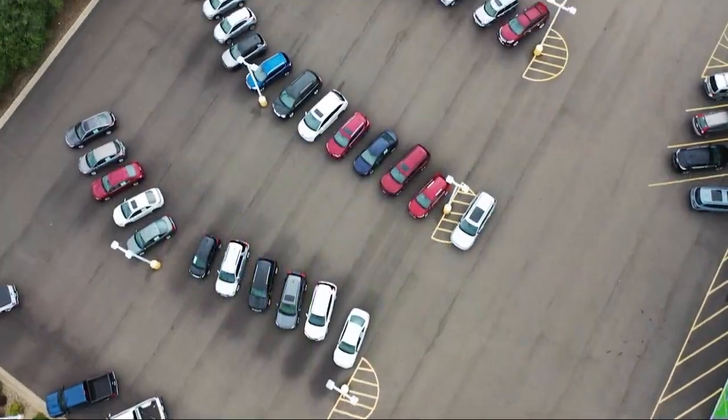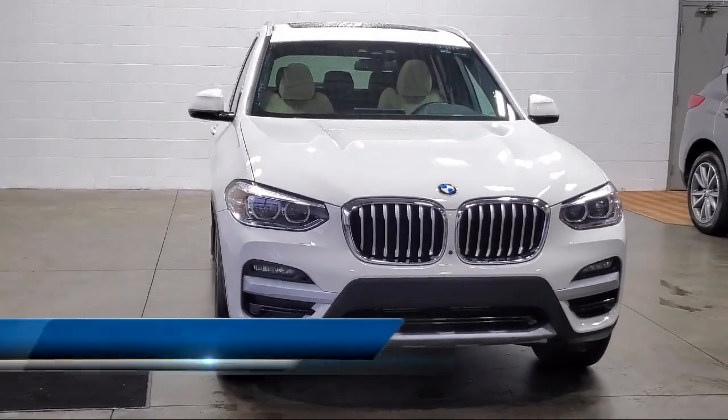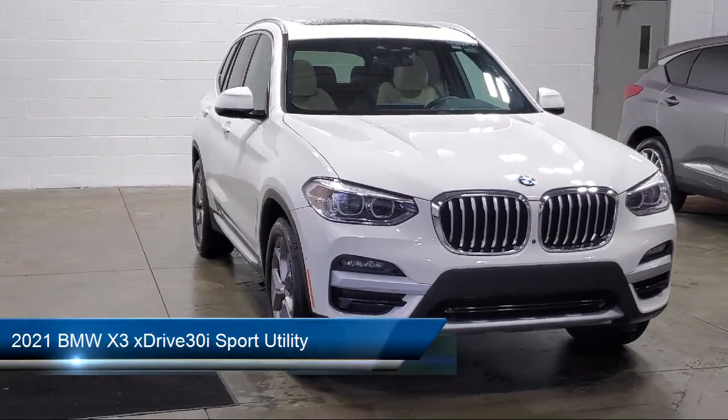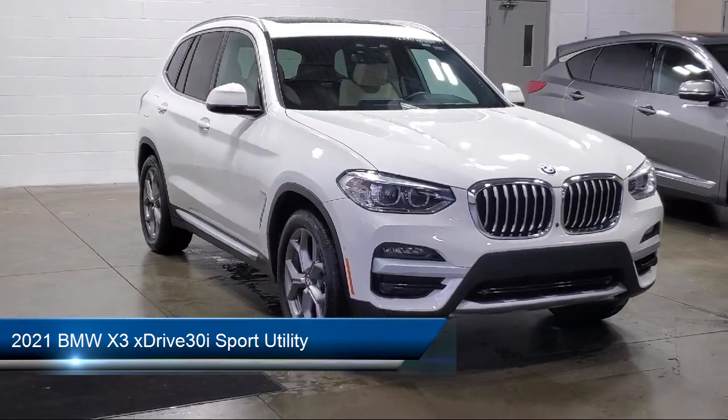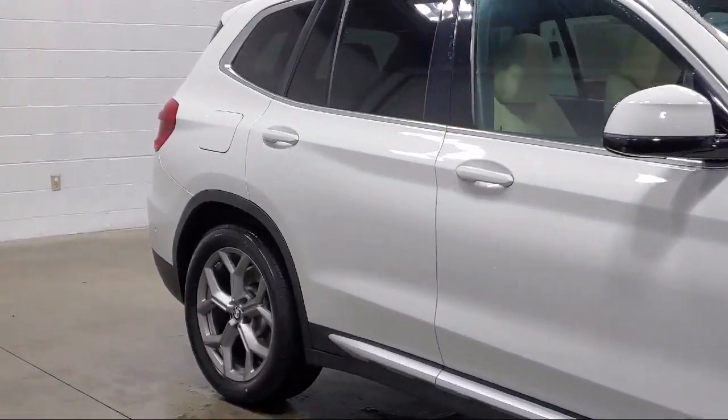Welcome to Sarah Auto Park. Here's a look at one of our great vehicles for sale. It comes equipped with navigation, BMW Assist eCall, roof rack, wood dashboard insert, cross traffic alert, and rain sensitive windshield wipers.